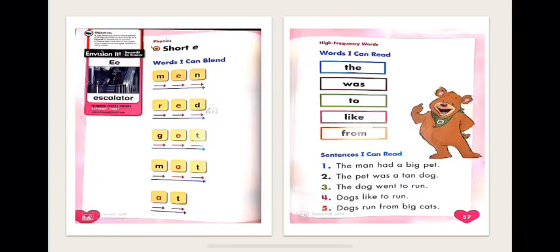Let's move on to the next page, page 57. We have our high-frequency words. High-frequency words are words I should learn how to write and read without spelling — I should memorize them. T-H-E, the. W-A-S, was.